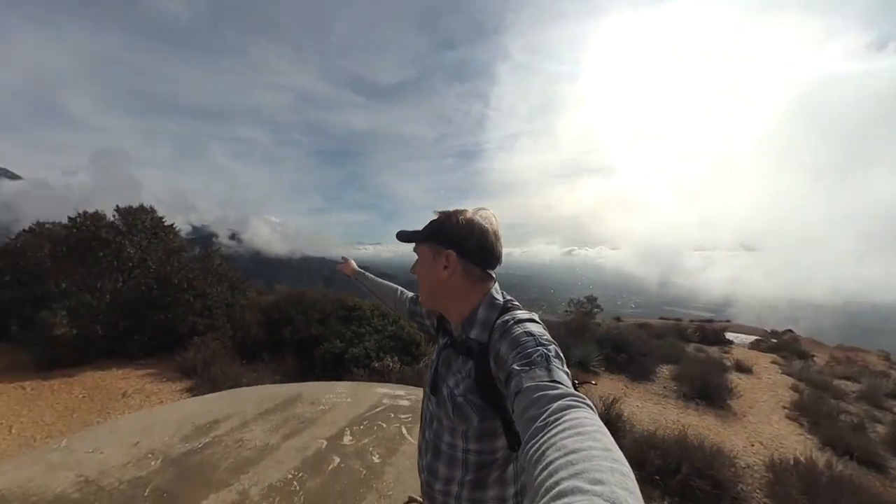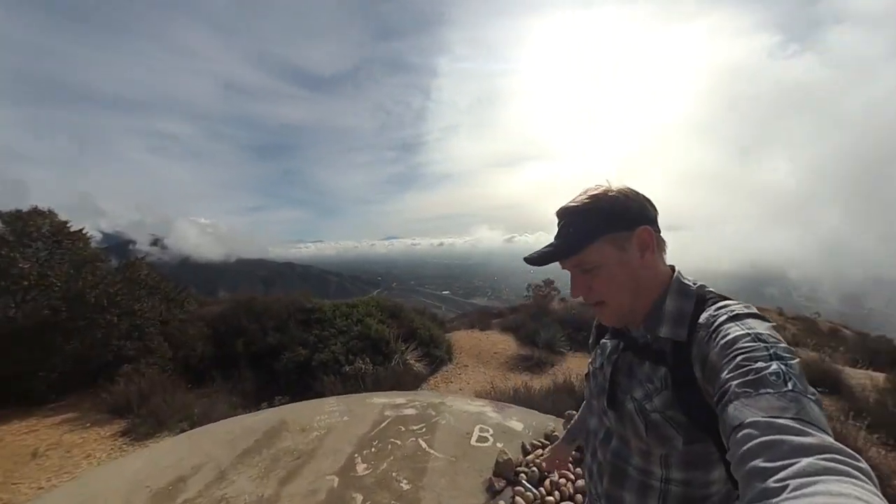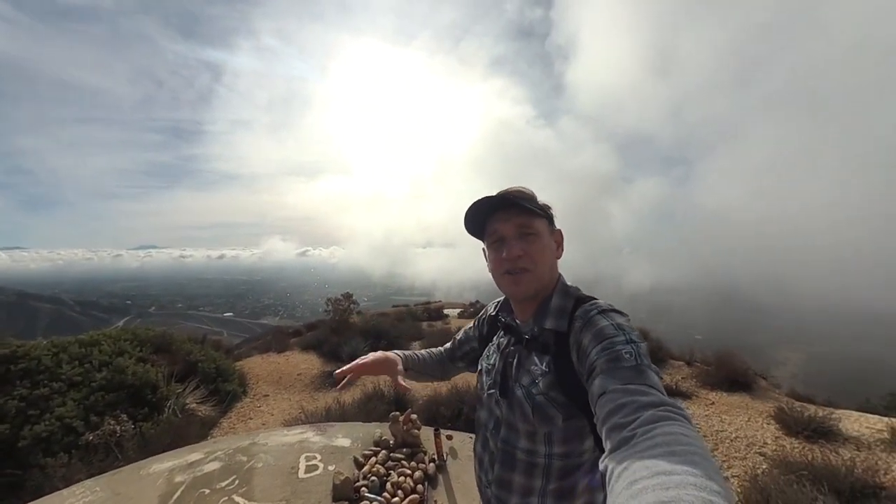But usually the vista is beautiful from here. You can see the mountains in the back, you can see some of the snow up there.